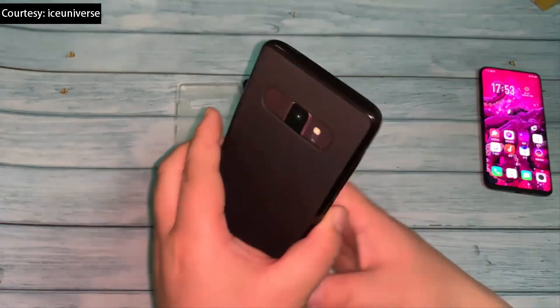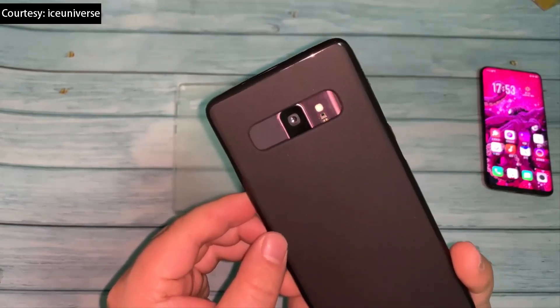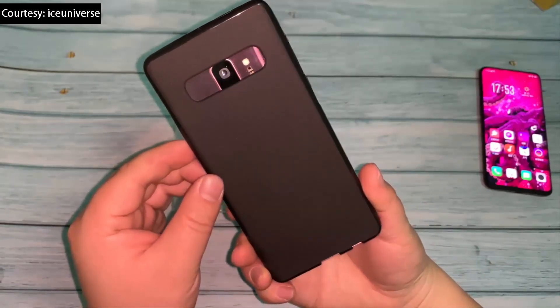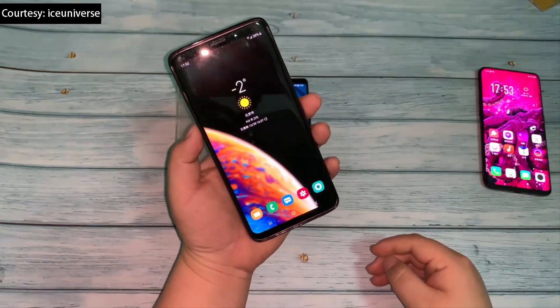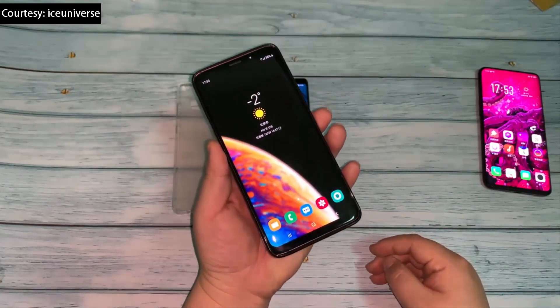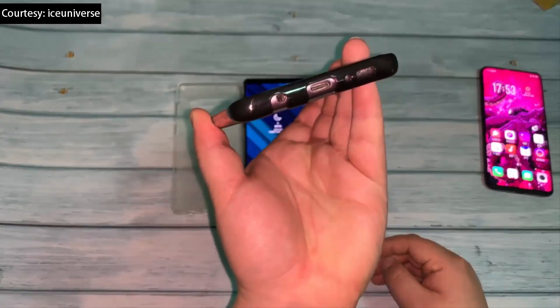Of course, the vertically mounted camera on the Galaxy S9 Plus didn't line up with the cutout, but the horizontally mounted camera sensors expected for the Galaxy S10 Plus would. There is also a small rounded cutout on the top that doesn't line up with anything on the Galaxy S9 Plus, which indicates that the 3.5mm headphone jack will be on the top of the Galaxy S10 Plus.